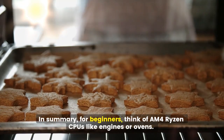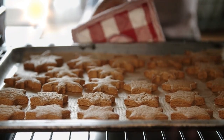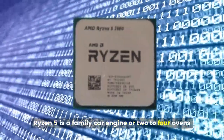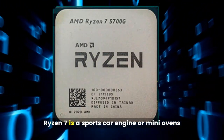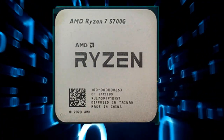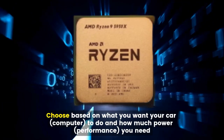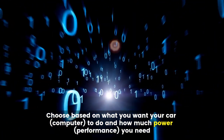In summary, for beginners, think of AM4 Ryzen CPUs like engines or ovens. Ryzen 3 is a small engine or one oven, good for simple tasks. Ryzen 5 is a family car engine or two to four ovens, great for gaming and multitasking. Ryzen 7 is a sports car engine or many ovens, powerful for gaming and content creation. Ryzen 9 is a race car engine or professional kitchen, offering top performance for heavy workloads. Choose based on what you want your computer to do and how much performance you need.